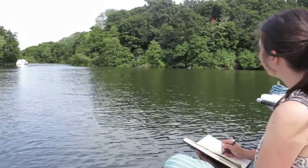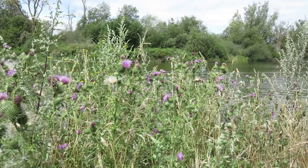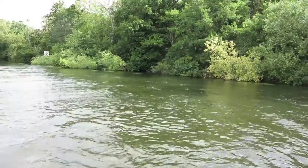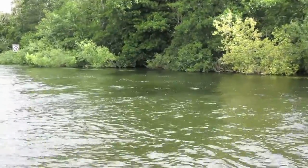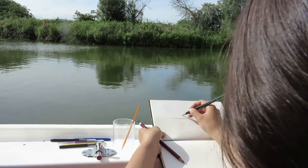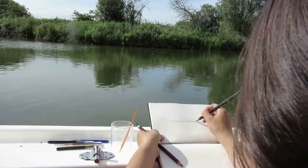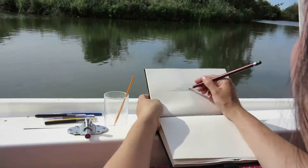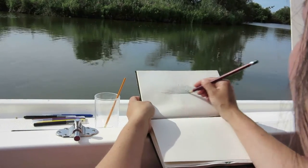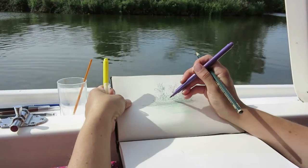The reed beds and the fens of the Norfolk Broads are rich in wildlife and there's so much to spot. Even in the summer when the foliage is at its fullest, there's still things to see. One of my favourite things to do was just to look out on the water, have a little sketch and just see who might pass into my view — normally a couple of ducks, mallards, or a heron.